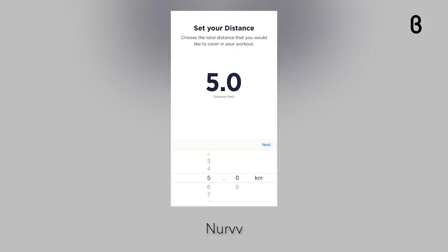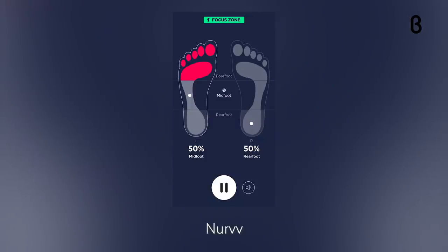But it doesn't stop there. The new foot strike workout feature now allows you to change your foot strike pattern with real-time audio and visual coaching on all runs, indoor and outdoor.